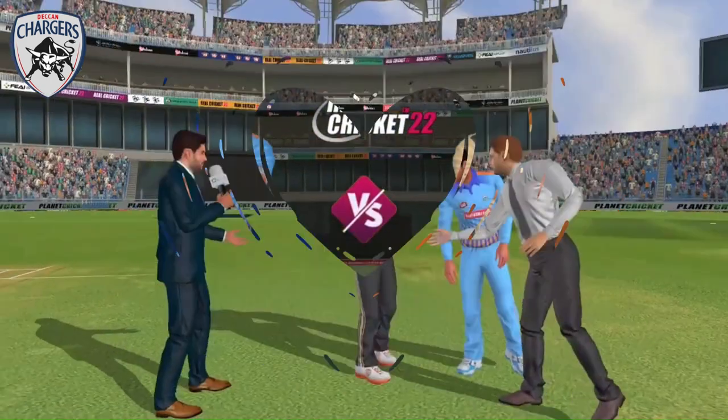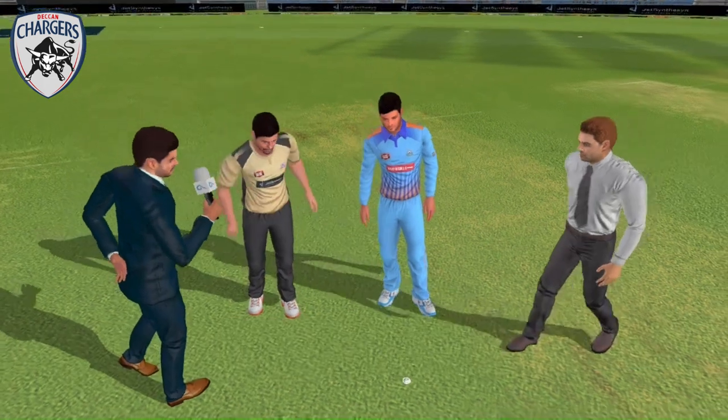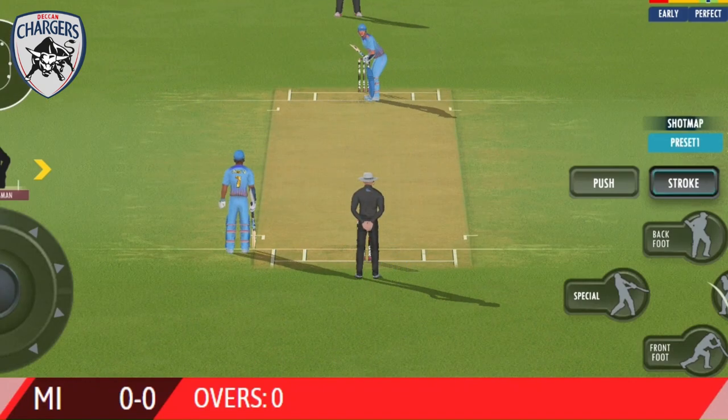Cracker of a match here. However, once they settle down, the ball should come nicely onto the bat. The bowler has the new ball — we're all set to go for the first ball of the innings.